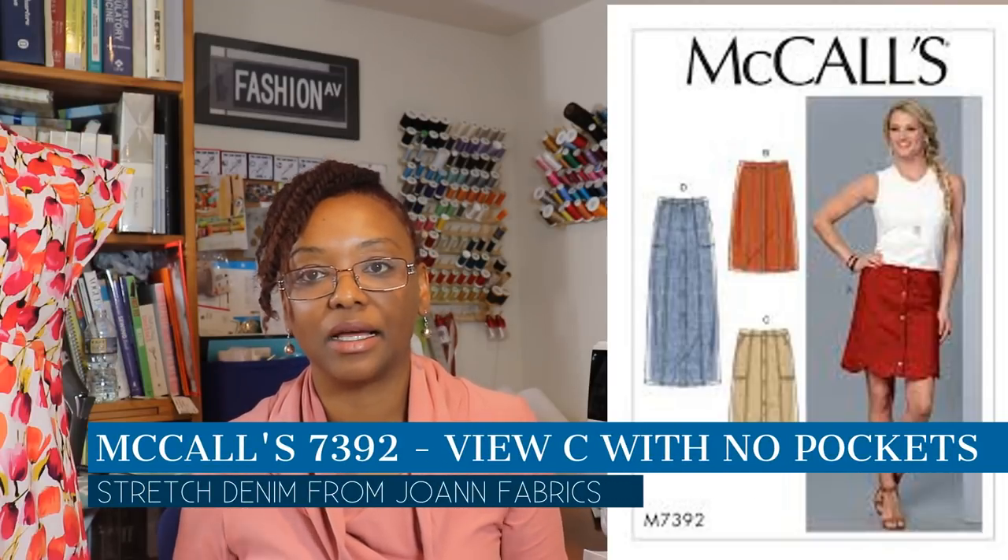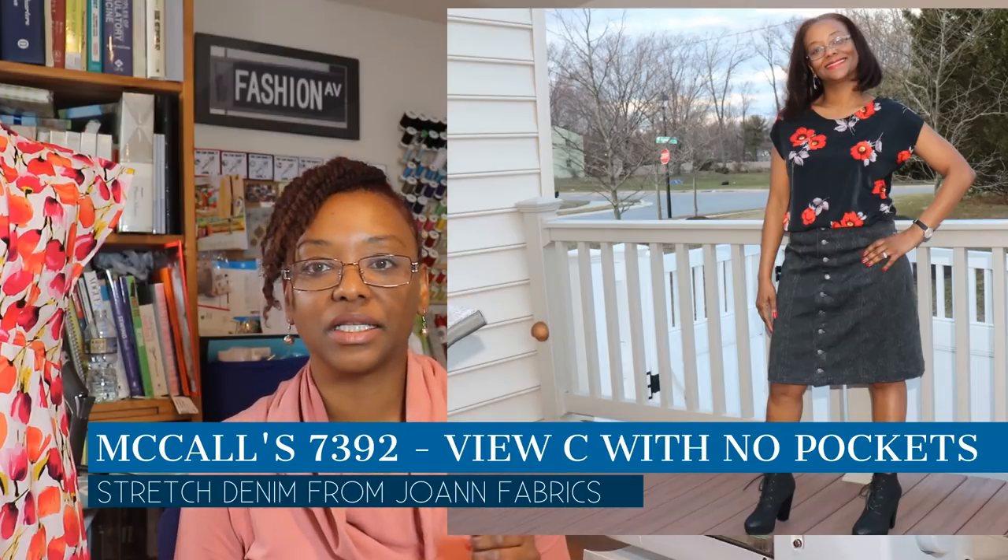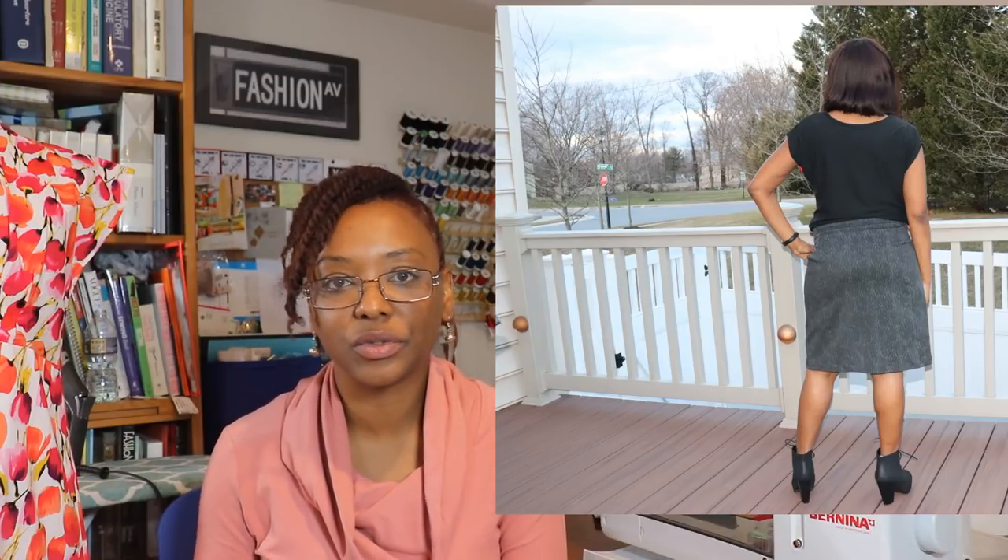The fourth thing I made was McCall's 7392 — a black jean skirt with silver buttons going down the front. I just needed a jean skirt for everyday wear because my other ones were too short or too small, so I decided to make one myself. I really enjoyed making this pattern, and I made it as part of a wardrobe challenge put on by PatternReview.com.